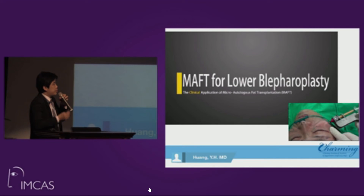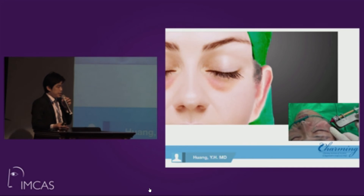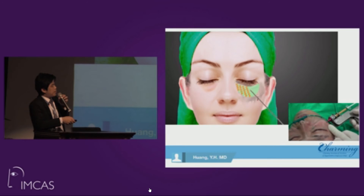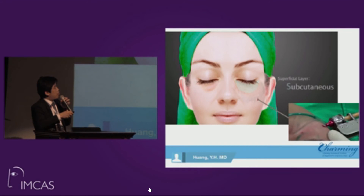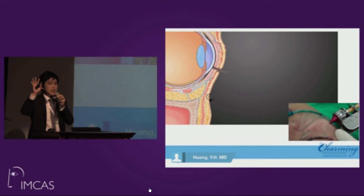This animation and real video shows the injection technique: very deep, middle, and superficial layers. We do a simple transcutaneous skin excision, close the wound, and then perform fat grafting, injecting fat from the lateral malar area through a puncture hole, moving from medial to lateral and bottom to top, filling the entire malar area and recontouring the tear trough and lateral junction.